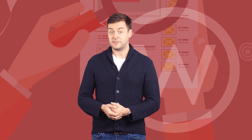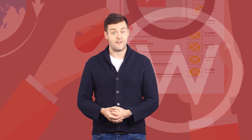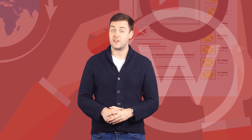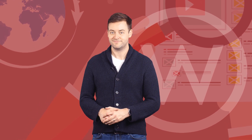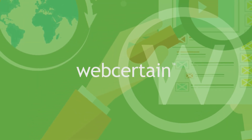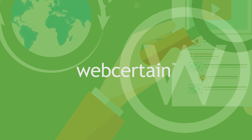Do you have any other tips about how to get rid of bad backlinks? Let us know in the comments below. And remember, we have an in-depth guide about this topic on our training platform — check it out using the link in the description.